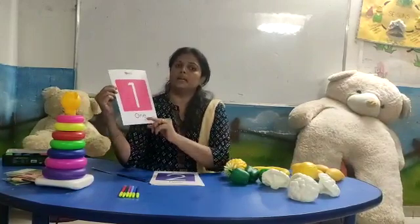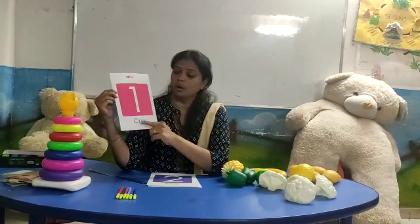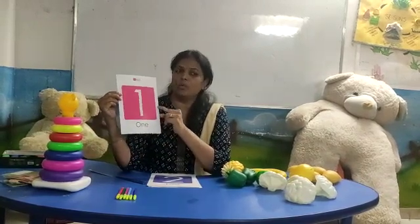Repeat with me. O, N, E — one. Number name: O, N, E. Number one.